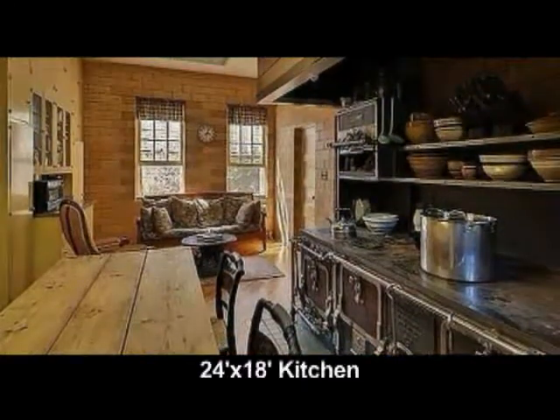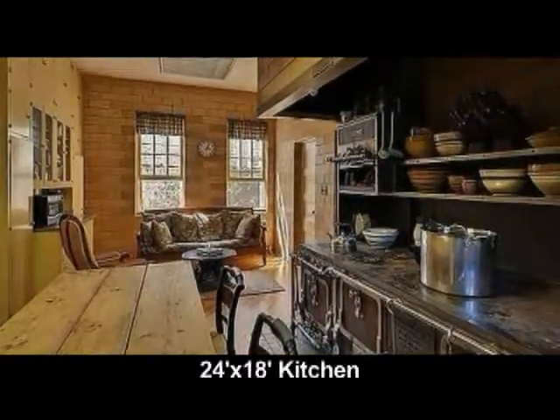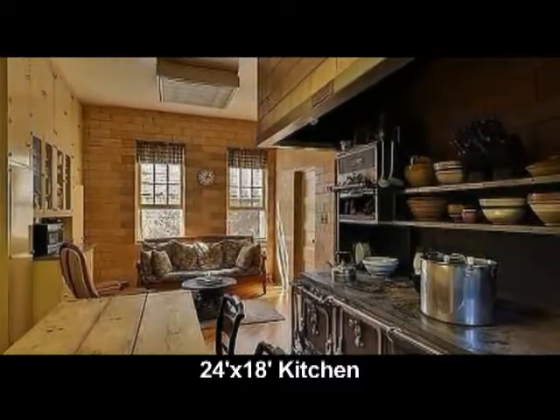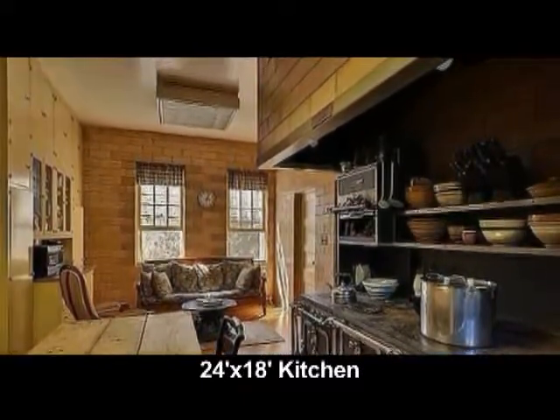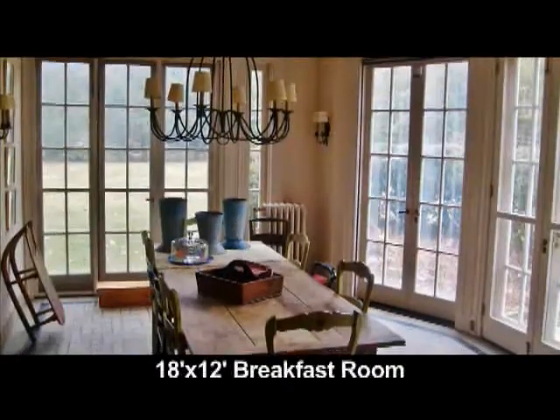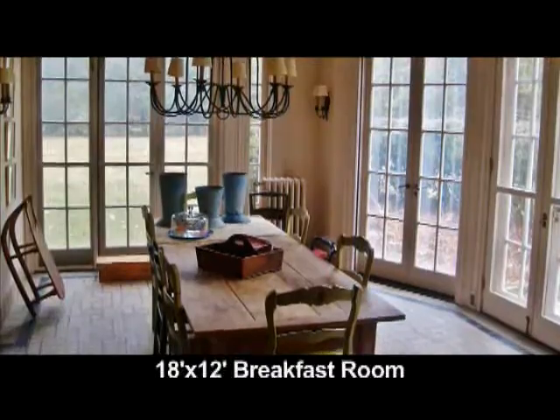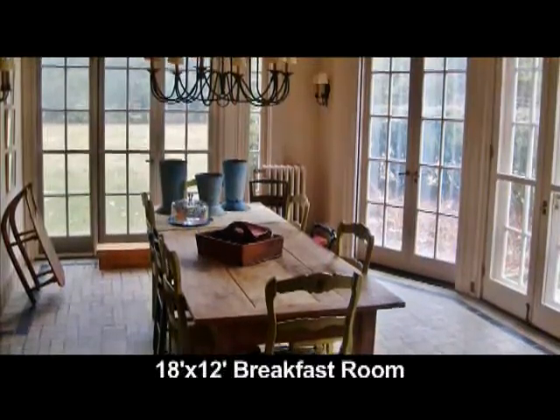The kitchen is 24 by 18. It's reminiscent of Downton Abbey — light filled with tiled walls. The breakfast room is 18 by 12, with French doors opening to the grounds and a tiled floor.